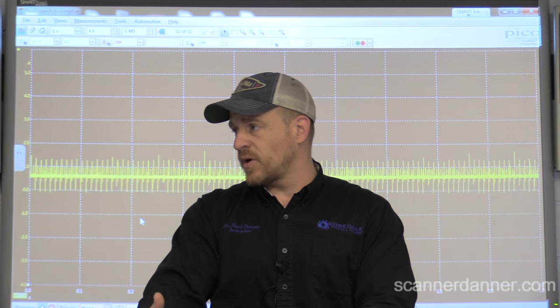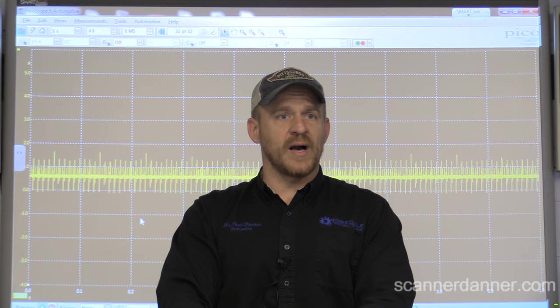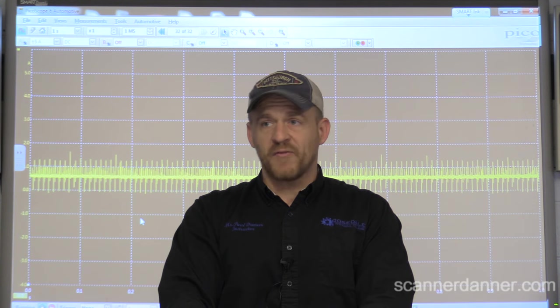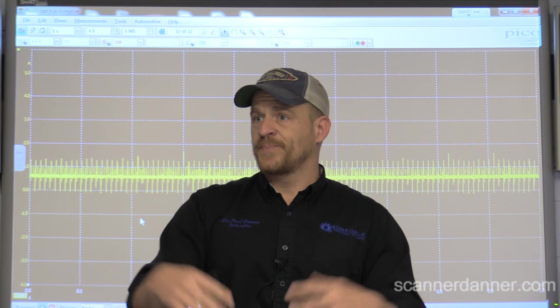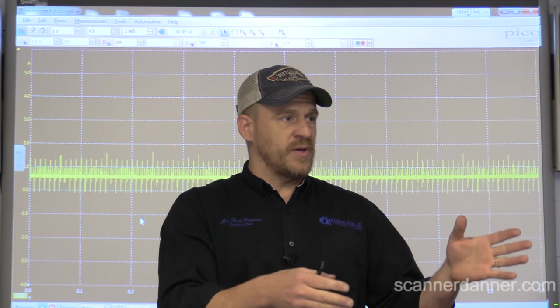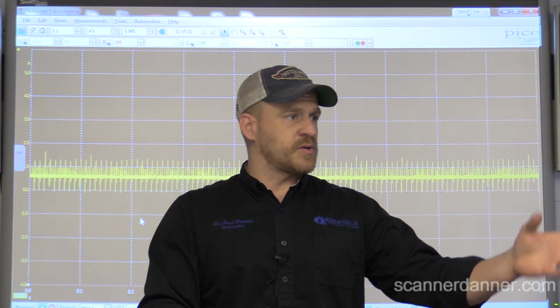I kind of spilled the beans here as far as what we're doing, and I want to show you guys that the computer will, at times, shut a fuel injector down when you have a misfire - and what that can lead to, if you're unaware of it, is misdiagnosis. So that's the purpose of this: to show you intentional shutdown. And I want to start with our trouble codes and our misfire monitors on the scan tool.